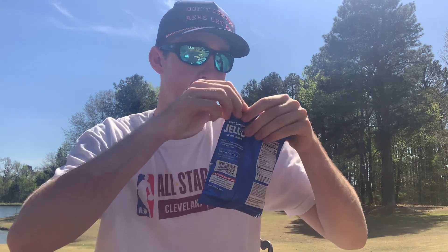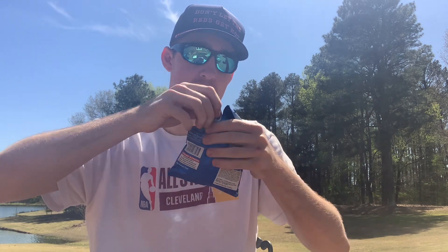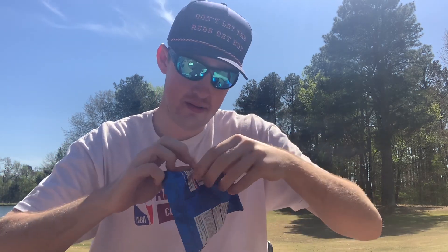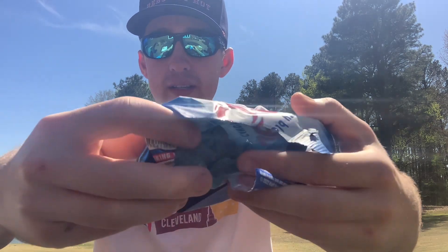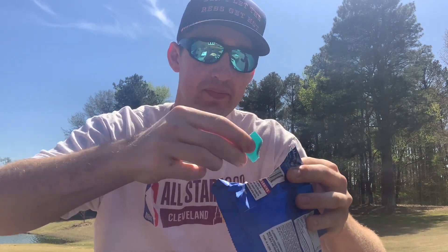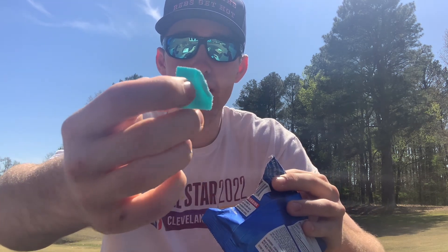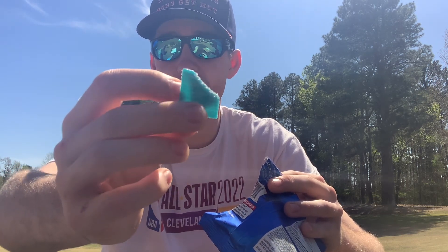We're going to try these bad boys out. Here's the inside of the bag, and let's take one out. So that's what they look like — these things are pretty small, pretty flat, with a bunch of sour sprinkle stuff on the front.